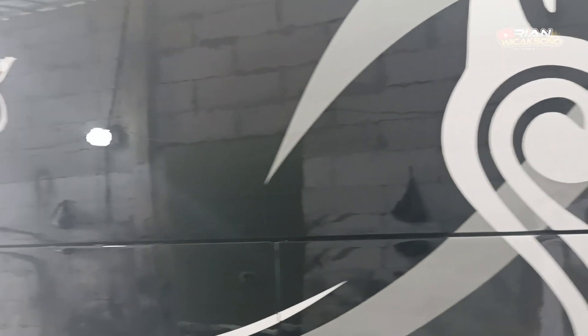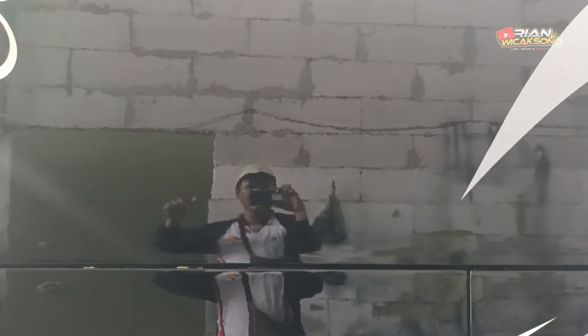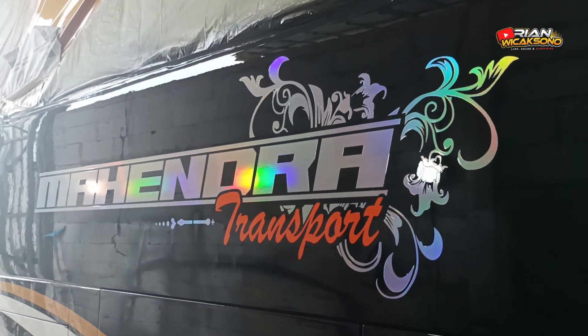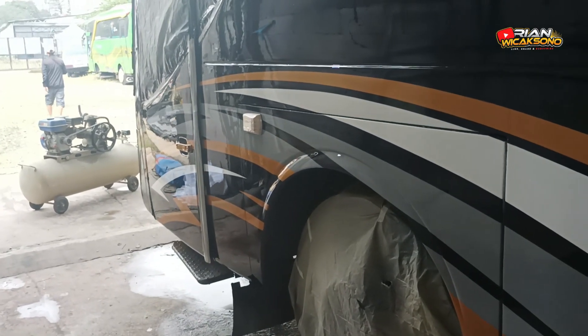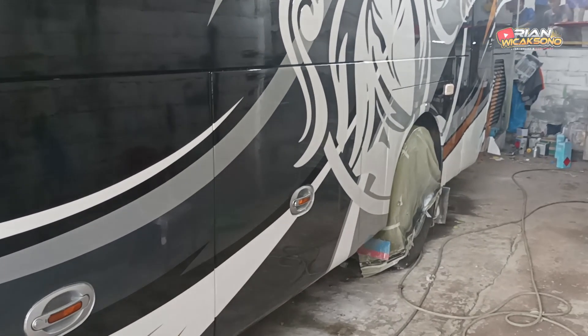Looking from this other side — you can also use it as a mirror here! Incredible. This is the work of Ethos Body Repair. The combination of black, gold, and silver colors works really well together — it looks absolutely stunning.